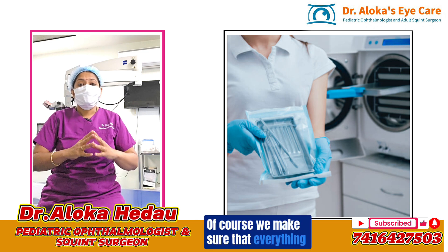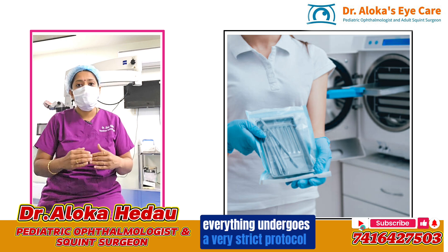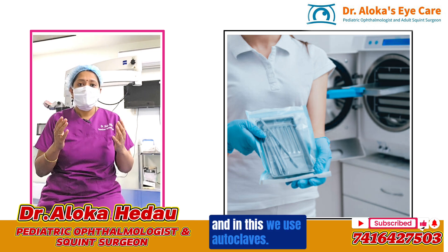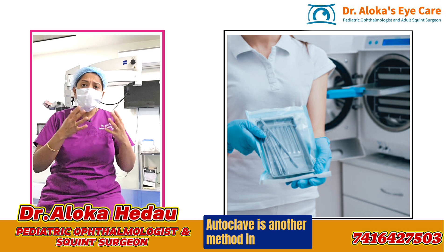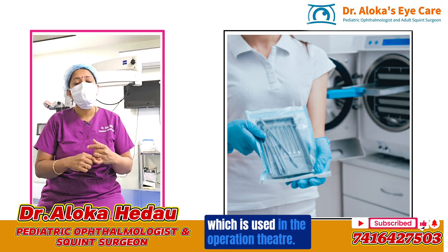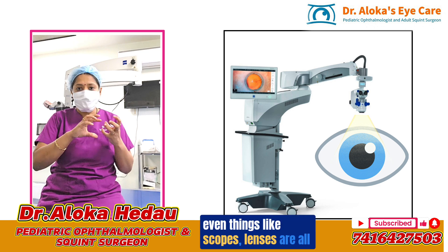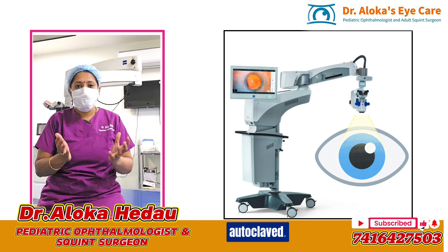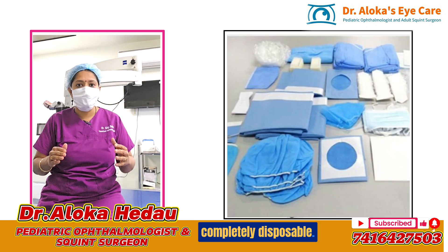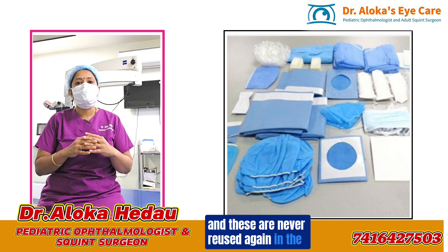Of course, everything else — the instruments used, the machinery used — undergoes a very strict protocol of sterilization. We use autoclaves, which perform steam sterilization on all equipment used in the operation theater. Things like scopes and lenses are all autoclaved. Some of the materials we use are completely disposable — one-time use and never reused again in the operation theater.